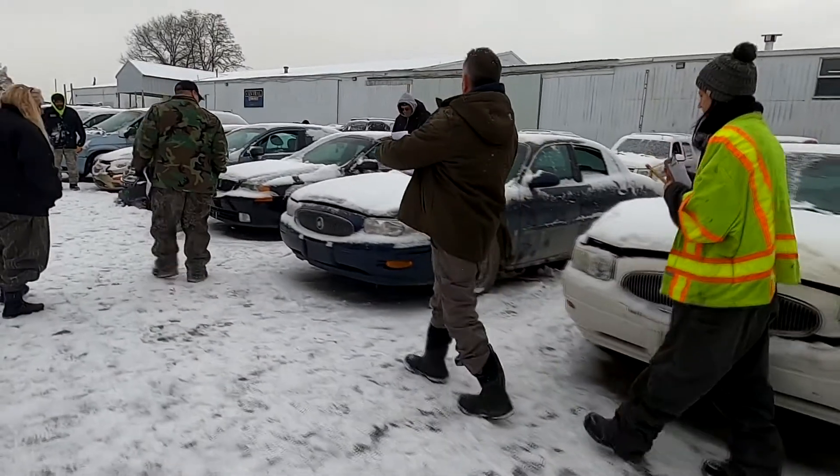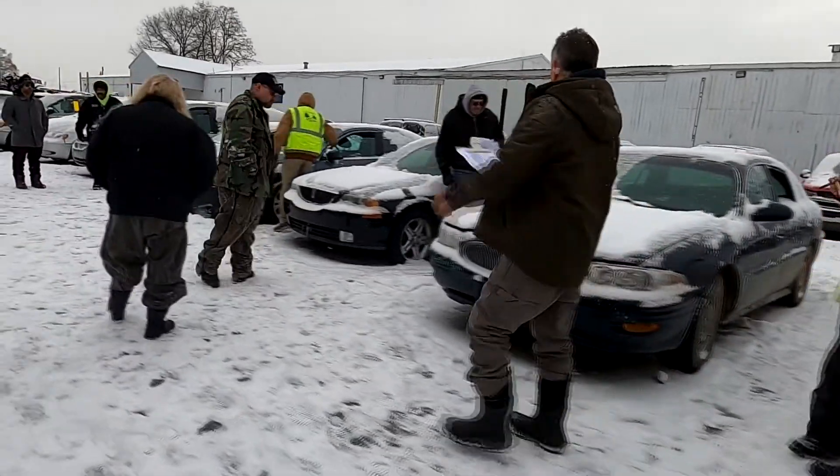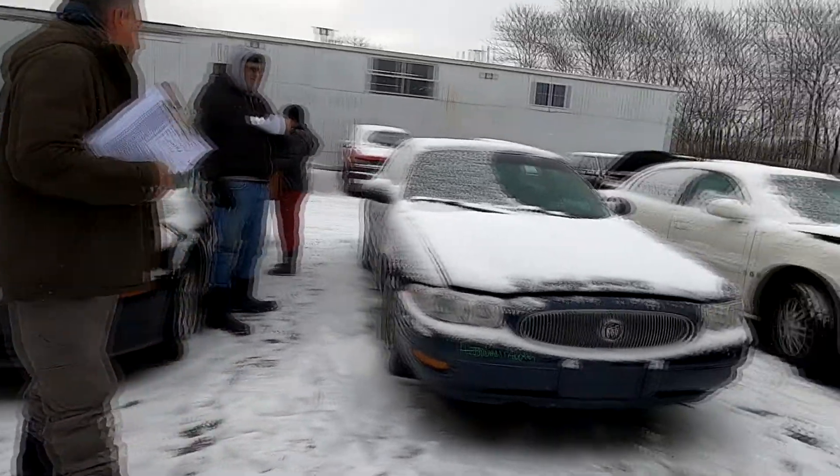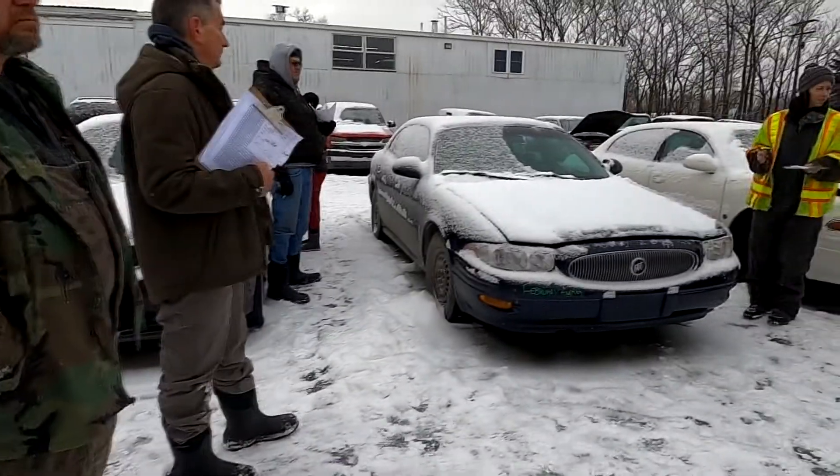Alright, next we got a 2004 Buick LeSabre. This is your last call for moving. You know what folks, you can make two out of one or one out of two. This one's got keys.